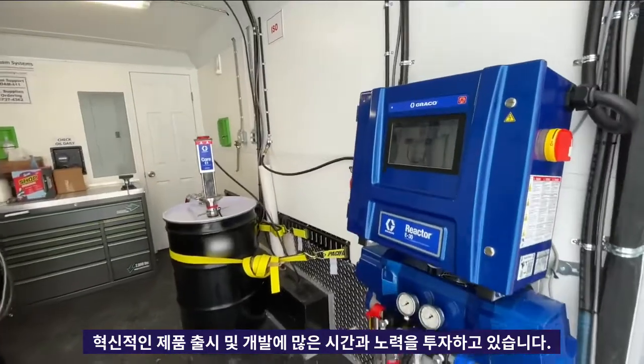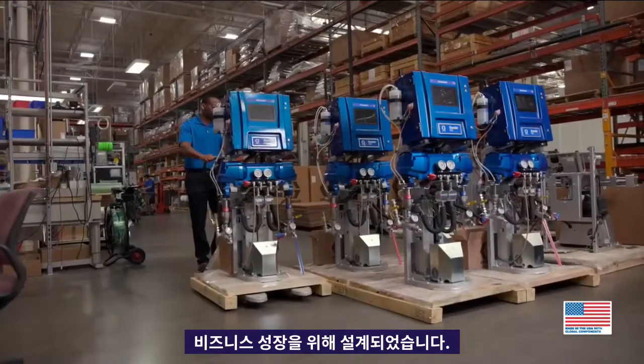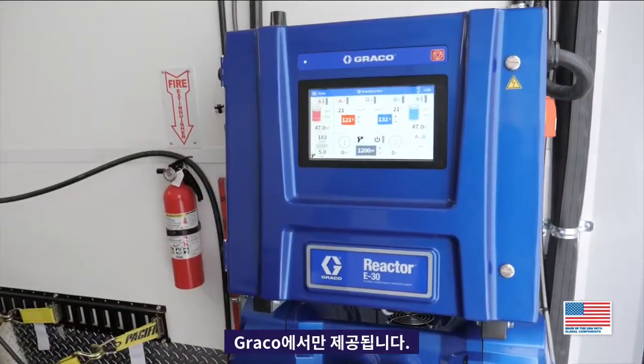You're in this for the long haul — so are we. American-made, built to last, built to grow. Reactor 3, only from Graco.